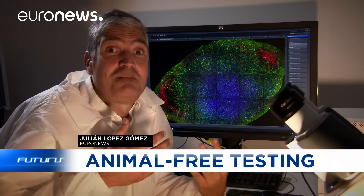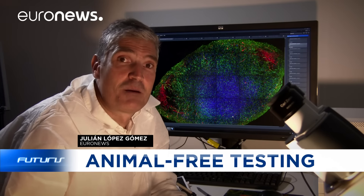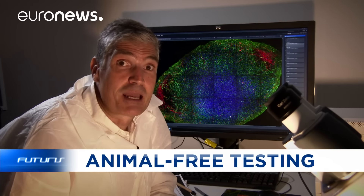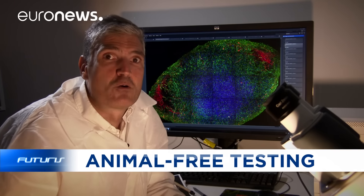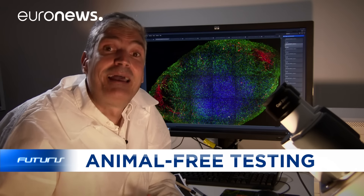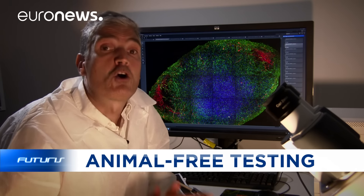What you see here is a microscopic image of engineered human brain tissue created from stem cells at the University of Luxembourg. Scientists here think that this bioengineering can push the limits of their knowledge in biomedicine without having to use animals in lab testing.